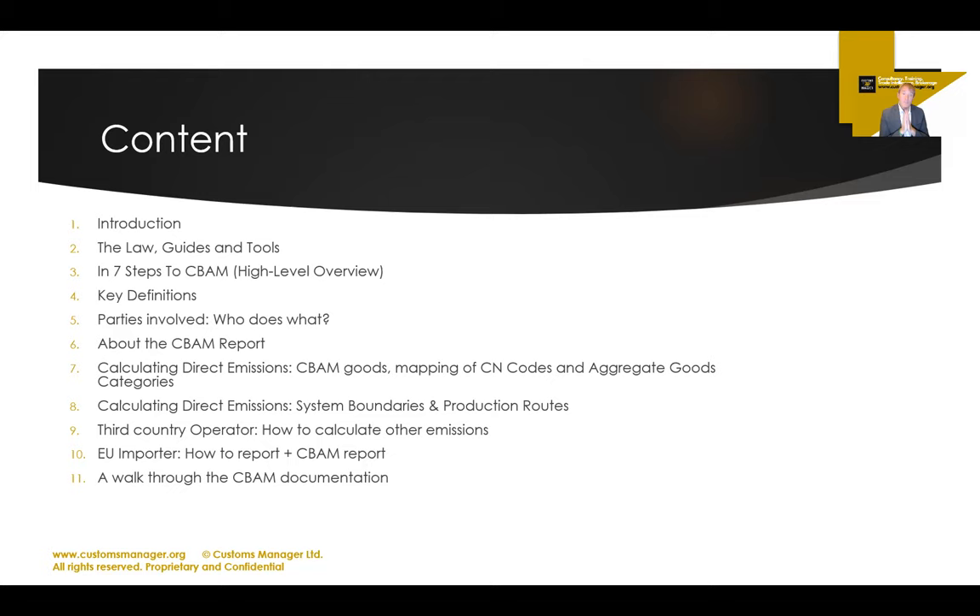We'll look at key definitions — just like in customs, global trade, and export controls, there are definitions of words. If you're new to customs, you already know the abbreviation galore: rules of origin, valuation, classification, HTS, AEO, EORI — the list goes on. CBAM is the same except with completely new words and completely different ideas. If you know about EU ETS, congratulations — it will be easier for you. If you don't, don't worry, but it's intense. There will be so many new words and concepts. We've got to do the definitions first.